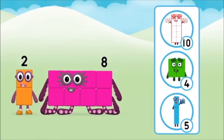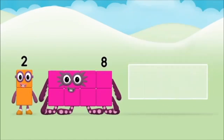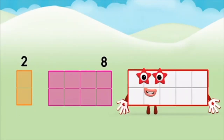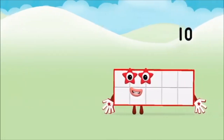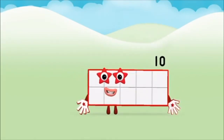The number block was hiding behind a tree. Which number block do you think adding these together will equal? Great! Eight. Add the number blocks together. Two plus eight equals ten. Marvellous! You made number block ten.